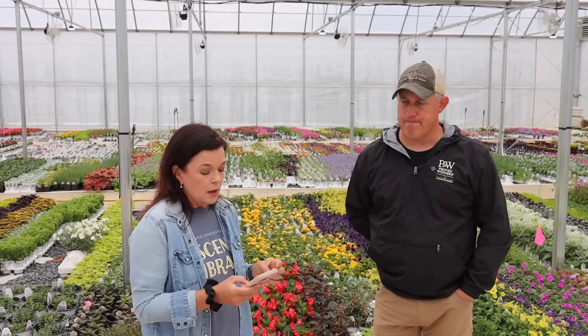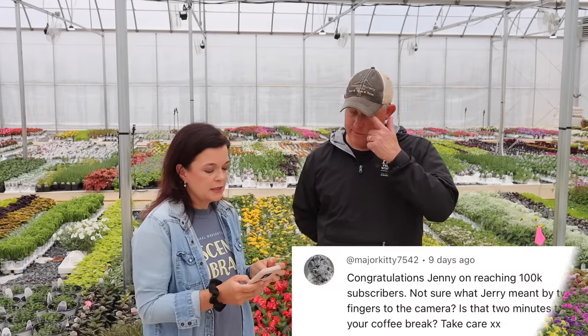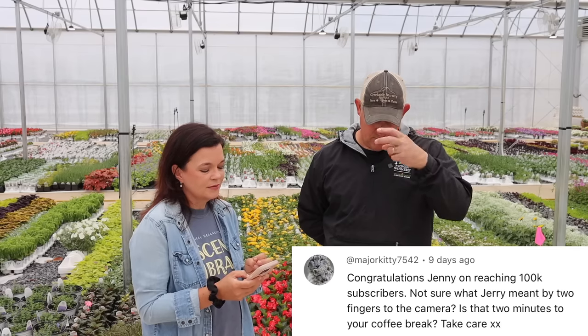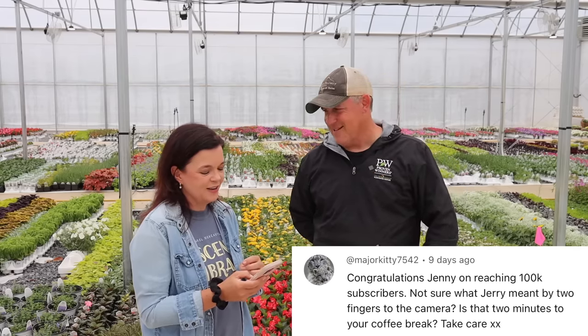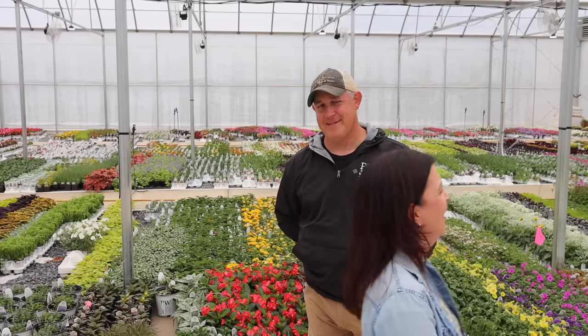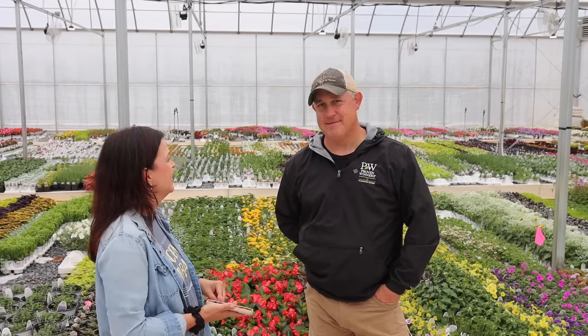Major Kitty congratulated Jenny on reaching 100,000 subscribers and asked what Jerry meant by the two fingers to the camera in the wedding plants video. Jerry just walked by and did a peace sign — being silly. Some viewers were very puzzled by it. We did love the interpretation of 'two minutes to the coffee break' though — that's speaking our love language!